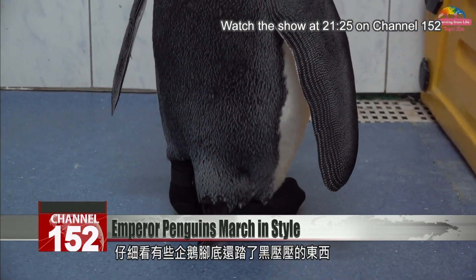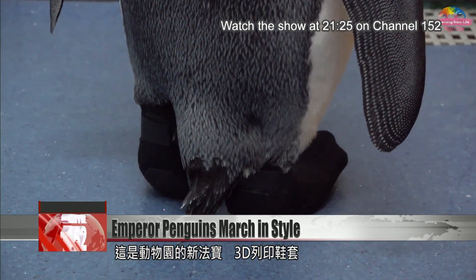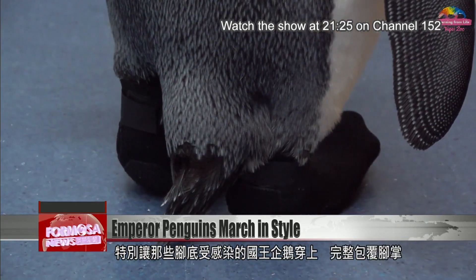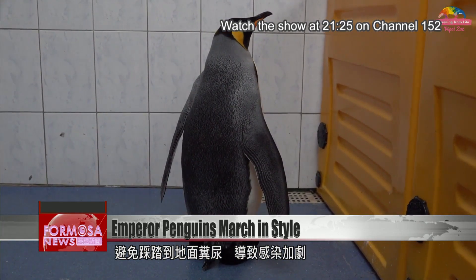If you look closely, you'll notice some of the penguins are wearing black shoes. This 3D-printed footwear covers the delicate soles of their feet. The shoes keep the penguins' feet from touching excrement on the floor, which could lead to severe infections.